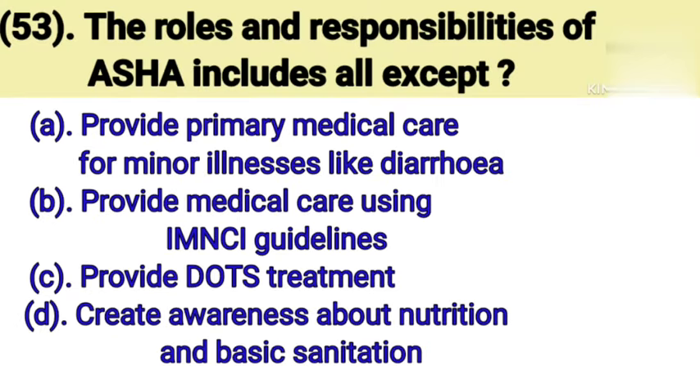Question number 53: The roles and responsibilities of ASHA include all except. Option A: Provide primary medical care for minor illness like diarrhea. Option B: Provide medical care using IMNCI guidelines. Option C: Provide DOTS treatment. Option D: Create awareness about nutrition and basic sanitation. Correct answer is Option B — provide medical care using IMNCI guidelines.